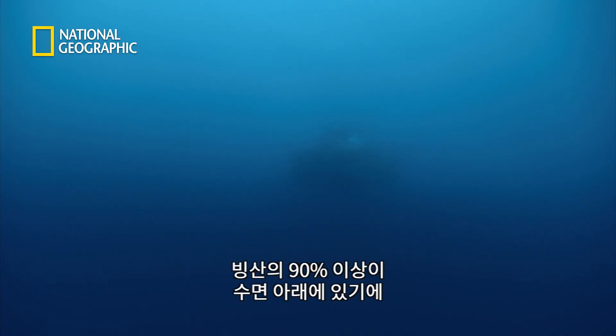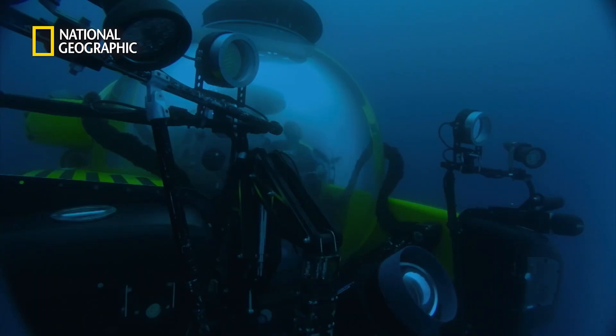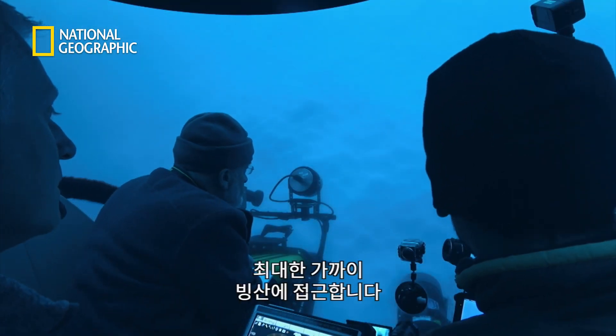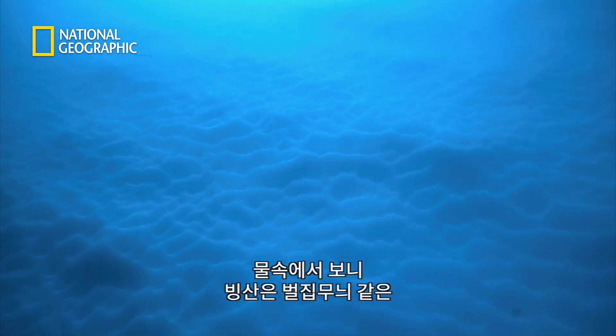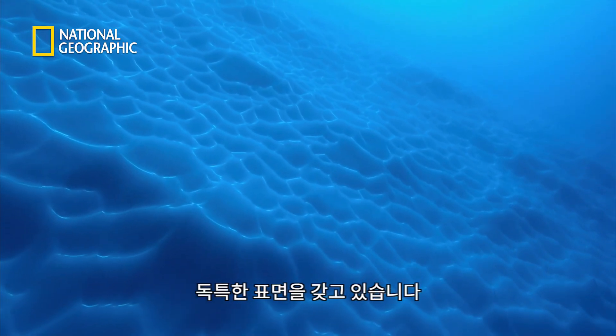More than 90% of an iceberg floats below the surface, so they could hit a wall at any time. They've come as close as they dare. Below water, the iceberg has an extraordinary sculpted surface, like a honeycomb sponge.